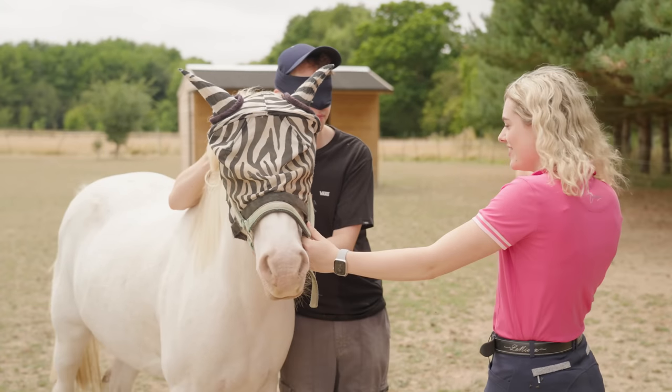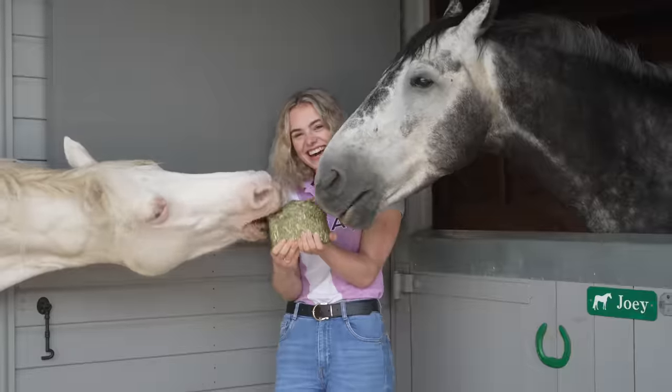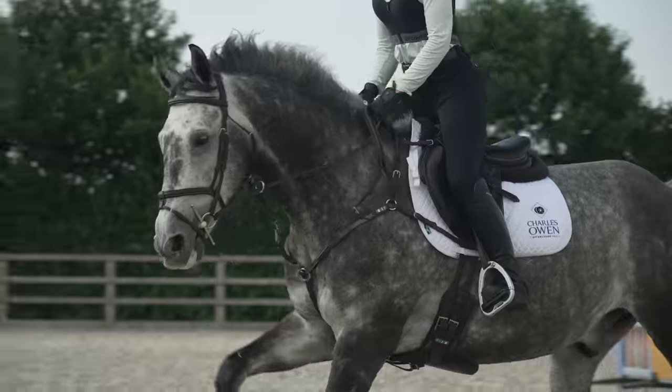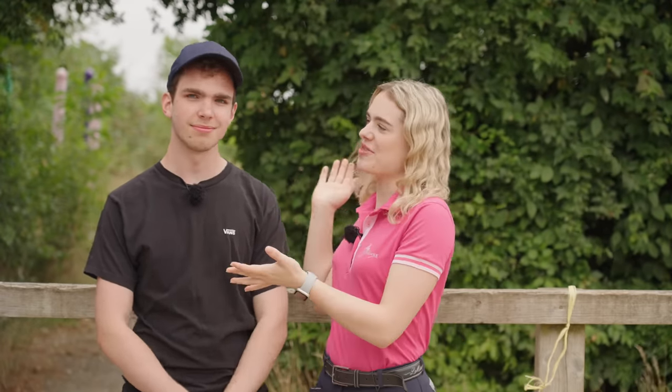Where do horses like to be licked? Nowhere! Hello everybody, this is me and welcome back to another video. I'm also here with my younger brother Max, who you guys know and love.